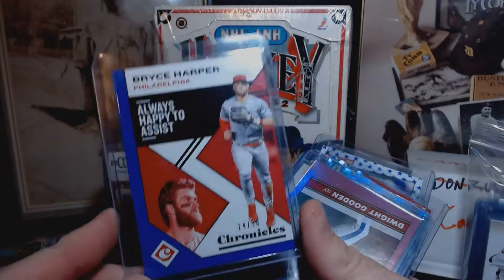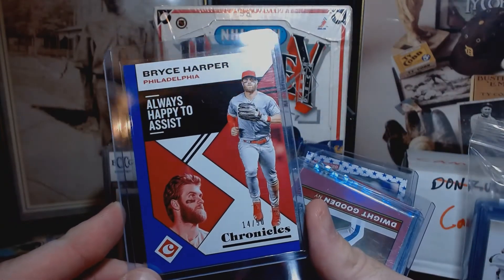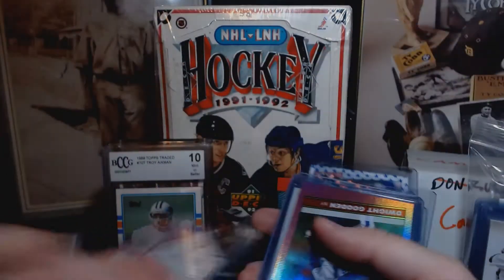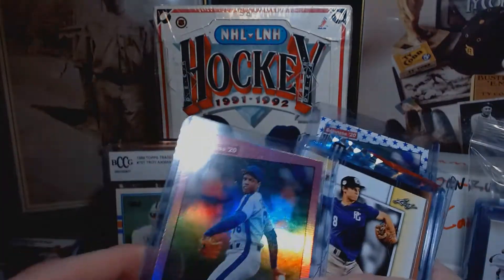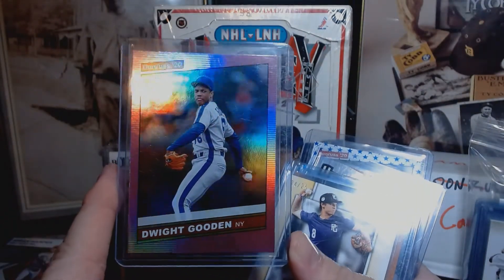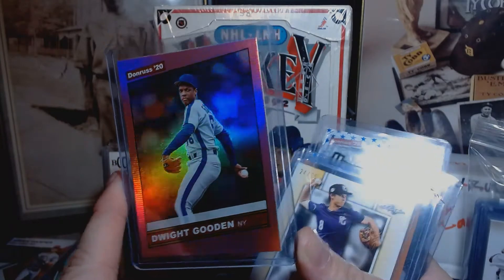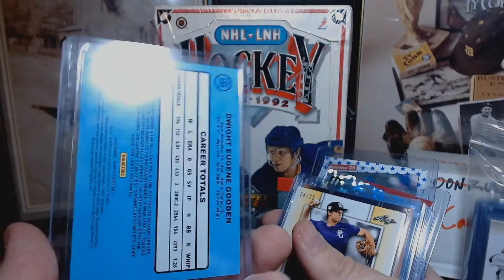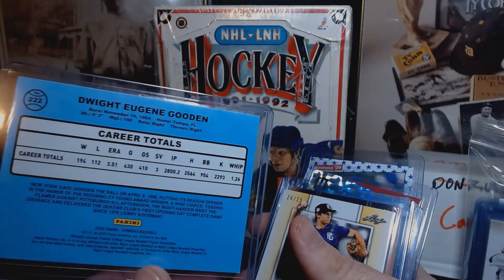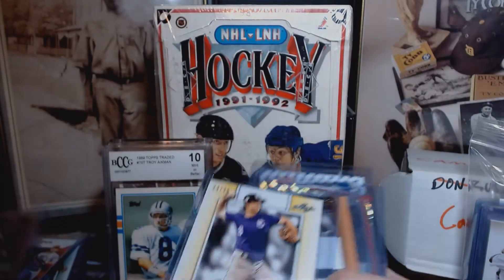Bryce Harper, 14 out of 50 - Chronicles, possible blue Chronicles. And I have for my PC - Dwight Gooden, pink - my color is off - from Donruss 2020. So that's awesome right there.